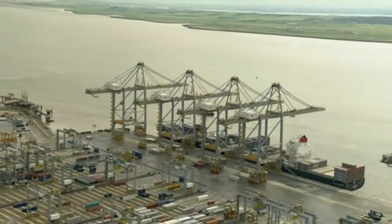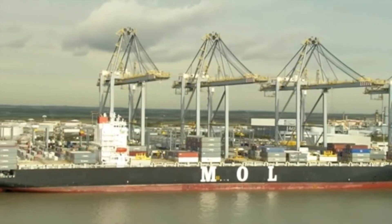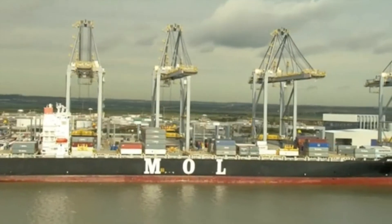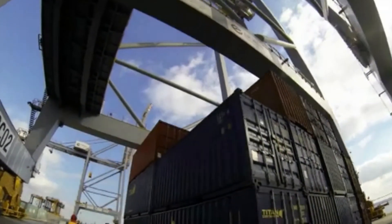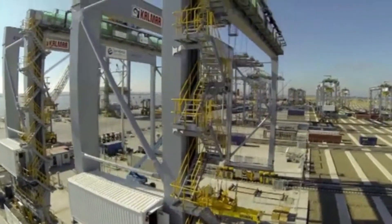At 60,000 tons the Caledon is too big to go up river — in one sense she represents both the future and the past. As merchant vessels have grown in size, the docks have progressively moved downstream, from the Pool of London and St Katharine's to the Royals and Tilbury, and now London Gateway.